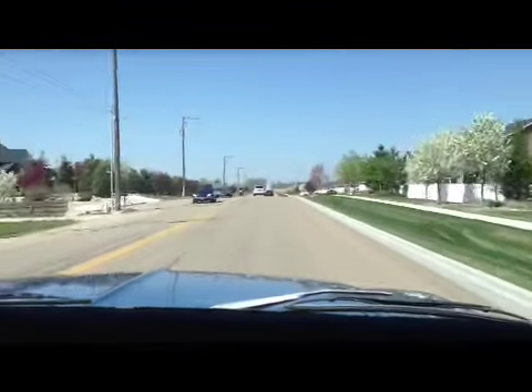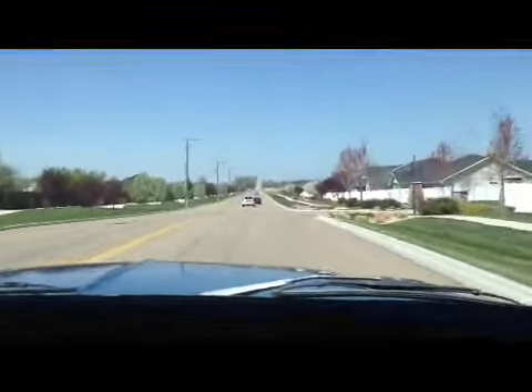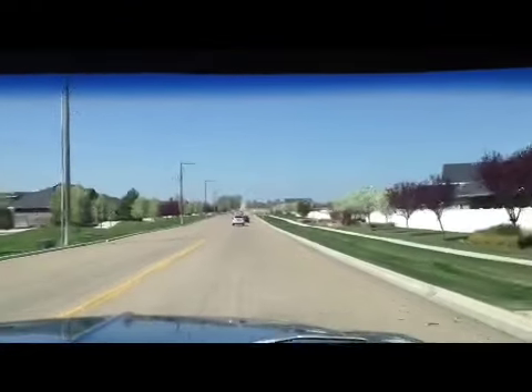Nice old solid street truck. We appreciate your time and thank you for your interest. Have a good day.